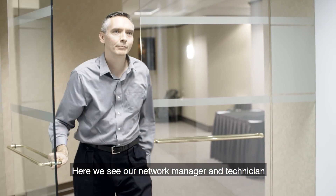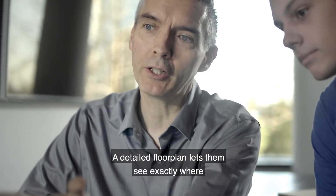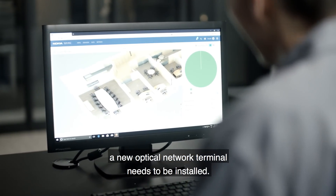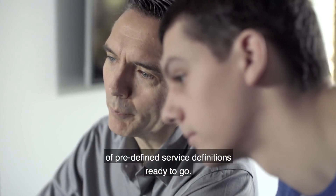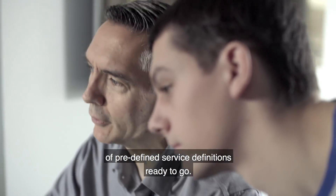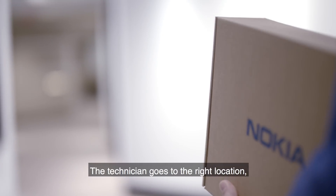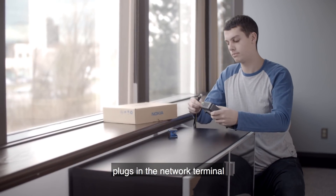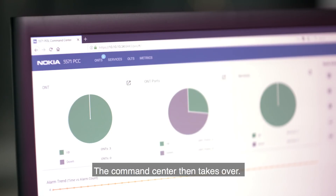Here we see our network manager and technician preparing to extend the Wi-Fi network. A detailed floor plan lets them see exactly where a new optical network terminal needs to be installed. The Nokia Command Center has a number of predefined service definitions ready to go — here's the one for a new Wi-Fi access point. The technician goes to the right location, plugs in the network terminal, and connects it to the Wi-Fi access point. The Command Center then takes over.